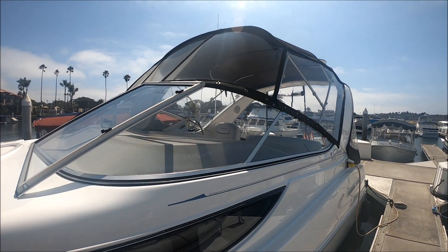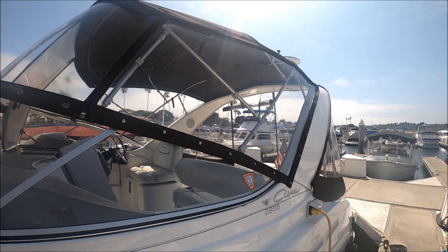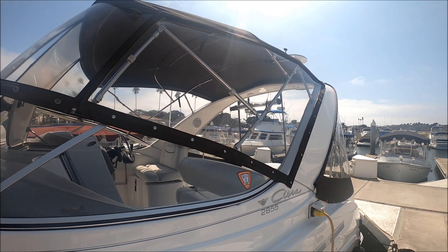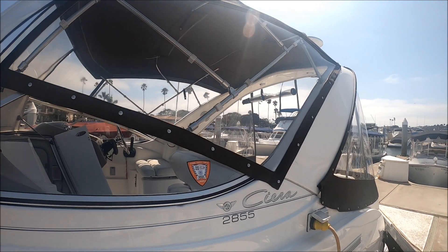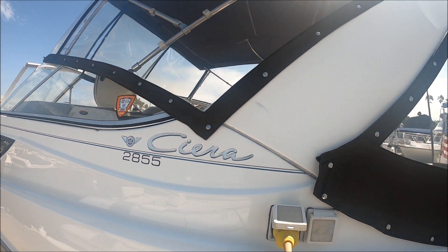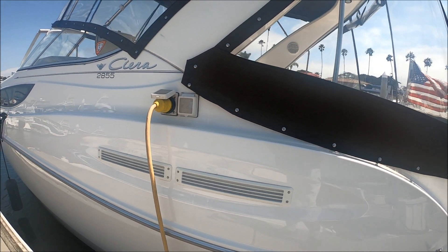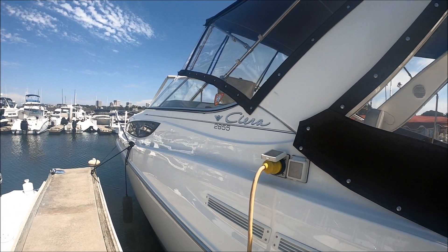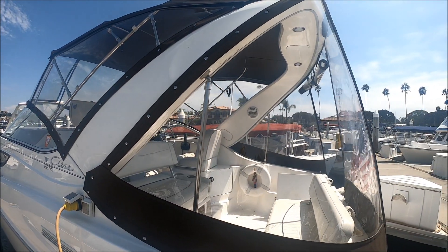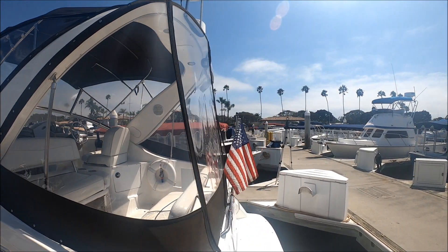Coming down along the side, we see we've got that full enclosure, nice and clear. An upgrade on this is we have a stainless steel, very strong, very solid frame as opposed to the standard aluminum. We have our Sierra 2855 badge and our shore power plug right here. The vents are in very good condition — this boat has been very well maintained. All the plastic parts have been replaced. Get a load of that shine right there. You can just see how nice it is looking right through that Isinglass.